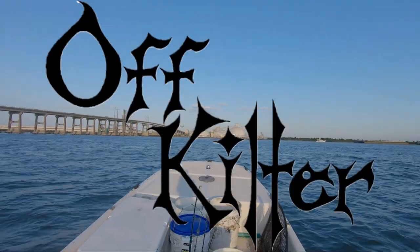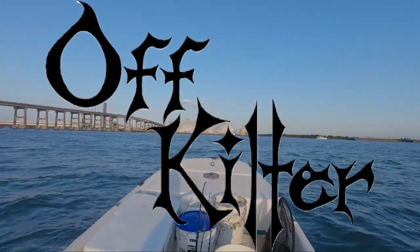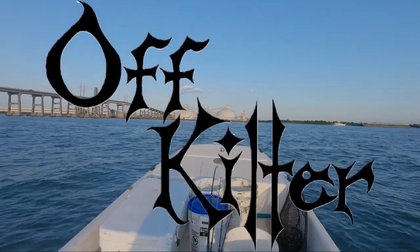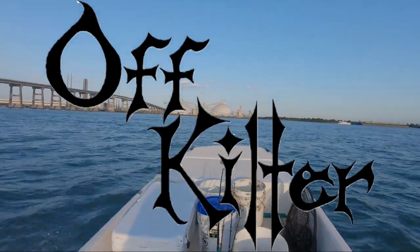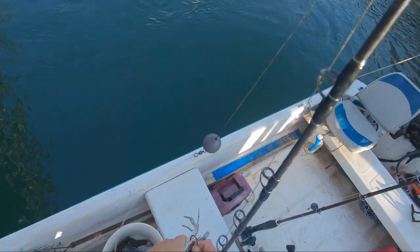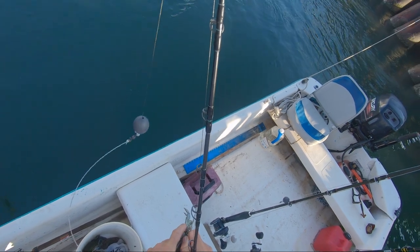We're off kilter, just a little off kilter — we're going fishing. Let's go. Let's see what will eat a live blue crab. I'm just gonna hook them on here right here by the swim fin.